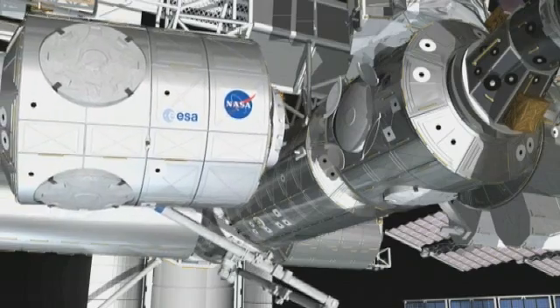Node 3 is very complex. It incorporates a rack to generate oxygen, another one to remove the CO2 from the cabin atmosphere, then two other racks to process the water.